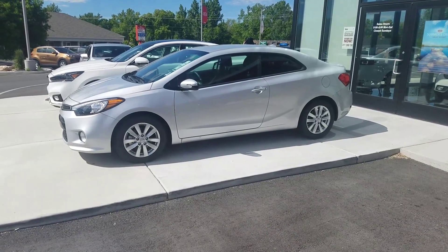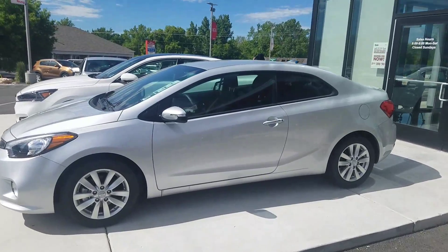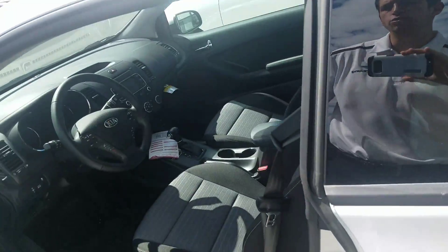Hey Joe, it's Kyle over at YoungKey of Leighton. Just wanted to give you a quick VIP video of one of the Fortes that we have on the lot. I'm going to give you a look at the inside. This is the Forte Coupe.